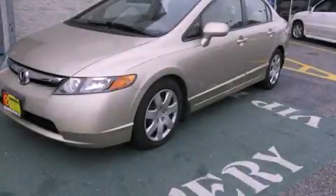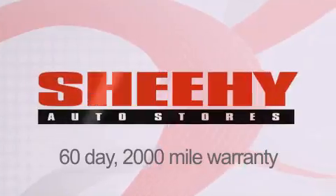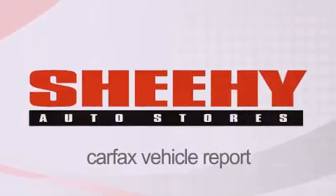Call now to find out how you can own this breathtaking vehicle. Every Sheehy Select used vehicle comes with a 3-day money-back guarantee, a 60-day, 2,000-mile warranty, passes a state inspection and our 175-point inspection system, and comes with a Carfax vehicle report.